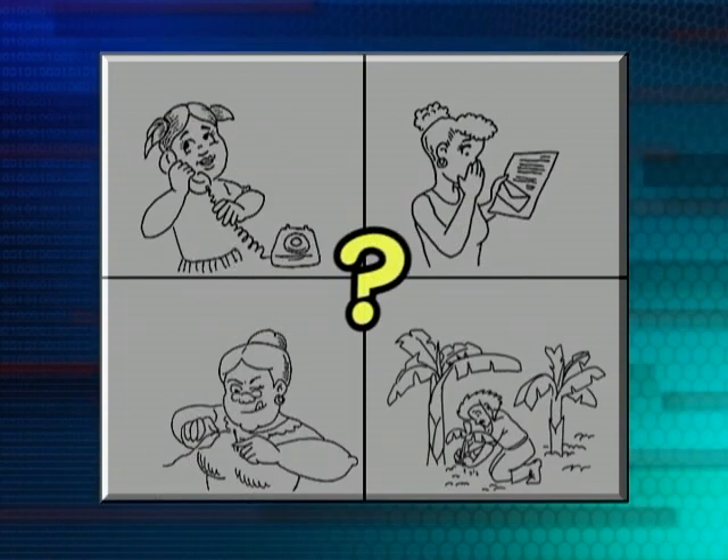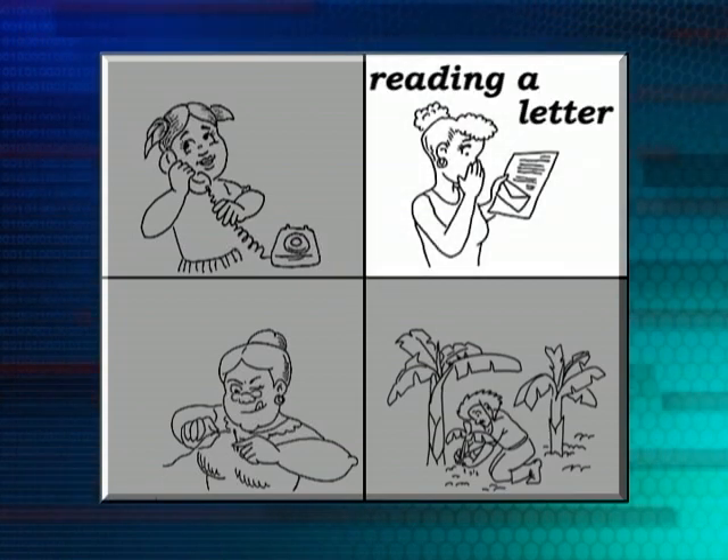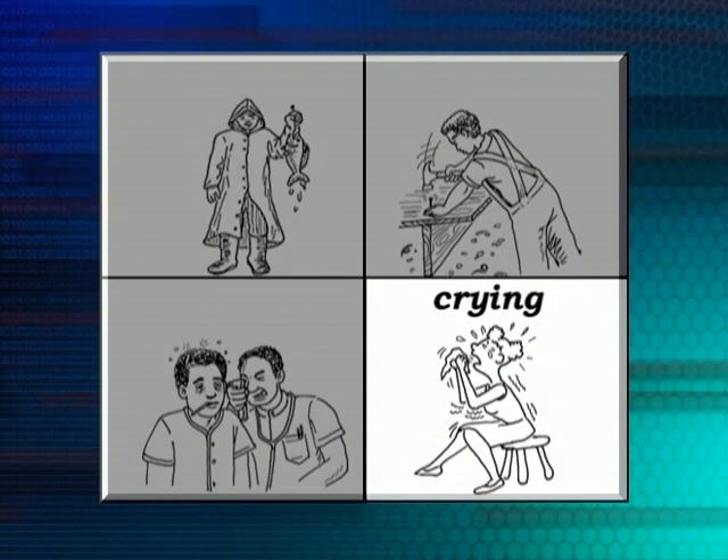Now there's a girl reading a letter in this set of pictures — which one is she? That's the one, very good. And the last picture: the young girl is crying. You can find that one easily, can't you? You can see her having a good cry.